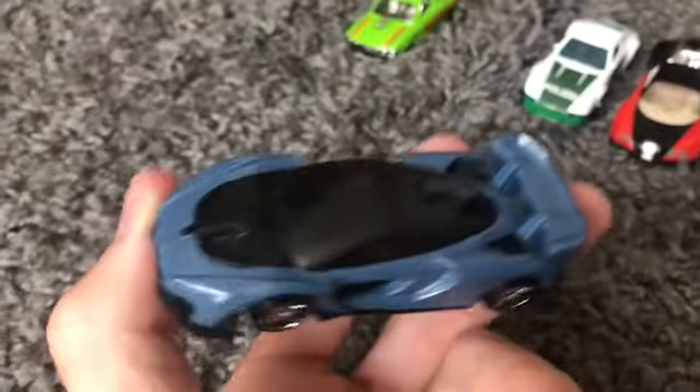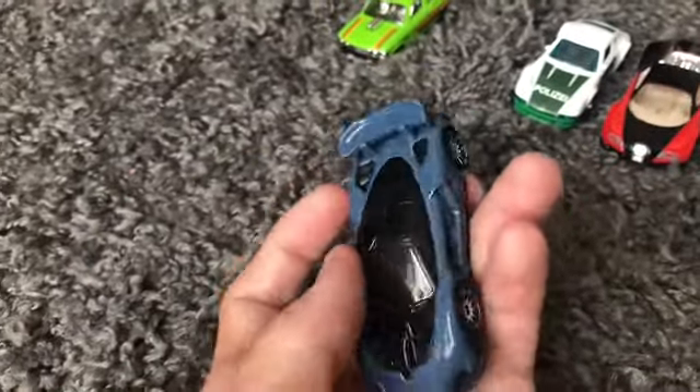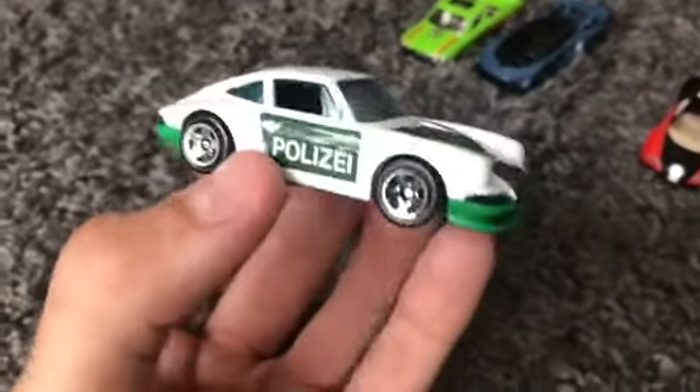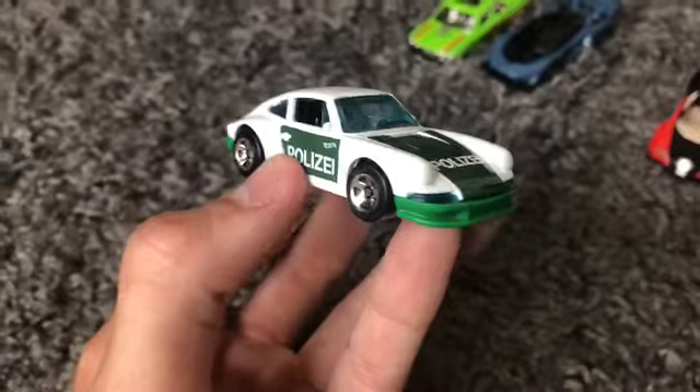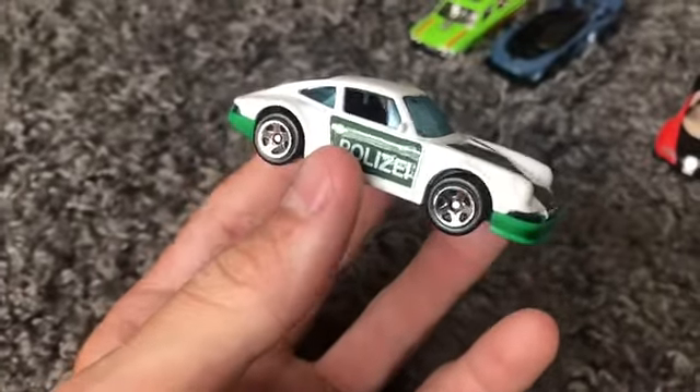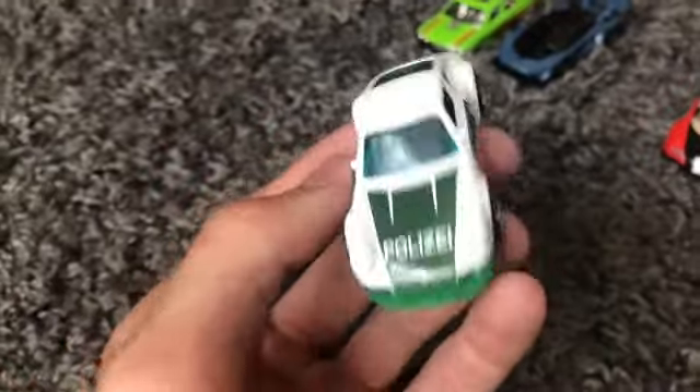I'm pretty excited to see exactly how well the McLaren Senna is going to go down the track today. Next up we have the 1971 Porsche 911 Policia — this car is also one of my brand new ones and has never been on my track yet, so I can't wait to see how well this one does.